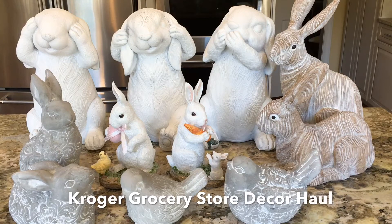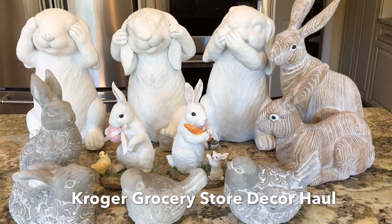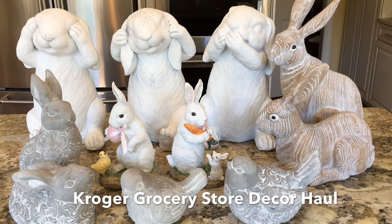Welcome home. Today I just wanted to share with you a haul from a place we go to all the time, but we may not look for home decor items — and that's the grocery store. Today I went to Kroger, which is a grocery store here in Georgia, and I found these incredible Easter pieces, and I'll also be able to use some of them throughout the spring as well.